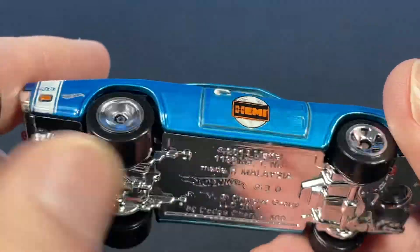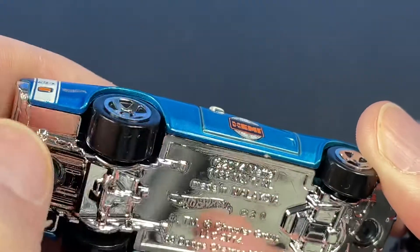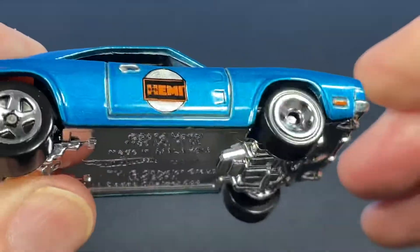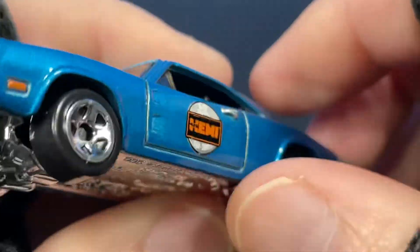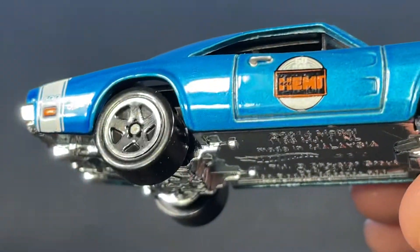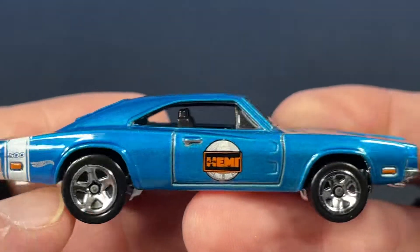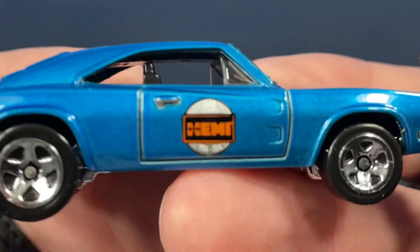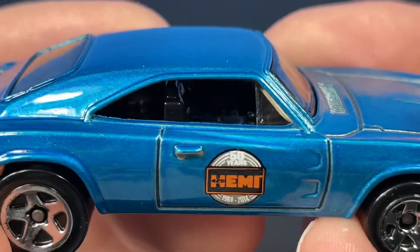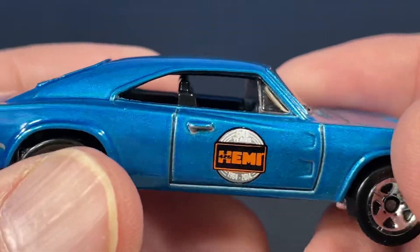Here's the Dodge Charger 500 out of the package. Looks like we have the same wheels as the other one, but this one wheel isn't spinning — it's kind of stuck. The others are moving fine, so we've got a dud wheel. We do have parking lights on this one, a nice 50-year celebration logo on the door, and a couple of bucket seats inside. No mirrors on the side on this casting.